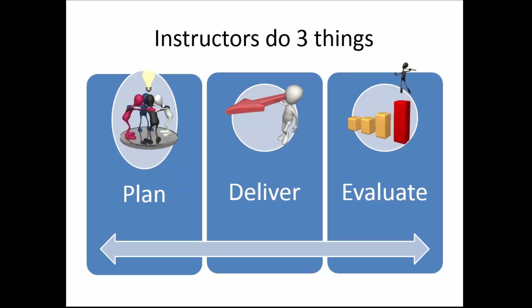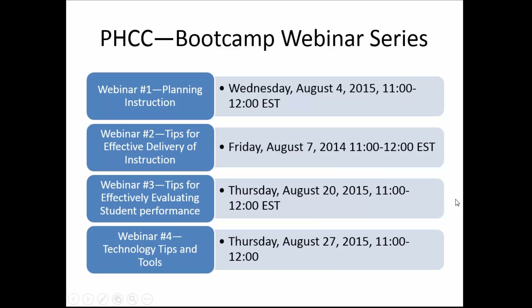So teachers do three things. They plan, then they deliver, and then they evaluate if the student got it. In my world as a teacher — and I still teach graduate students — the bulk of my time is in planning. Getting up and doing the tap dance to deliver it, and then having already planned it, I already know how I'm going to evaluate it. Those tend to be the least amount of time that I spend as an instructor. So part of what I'm doing is setting up this boot camp series.